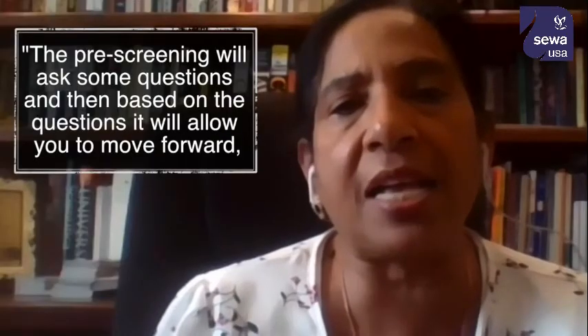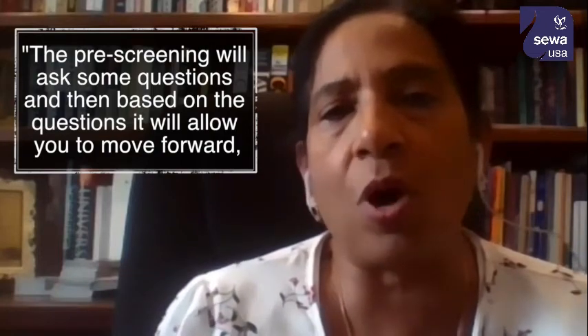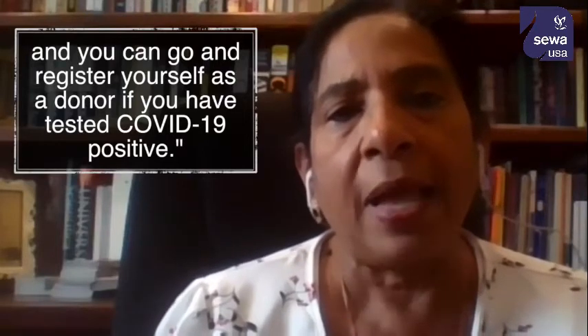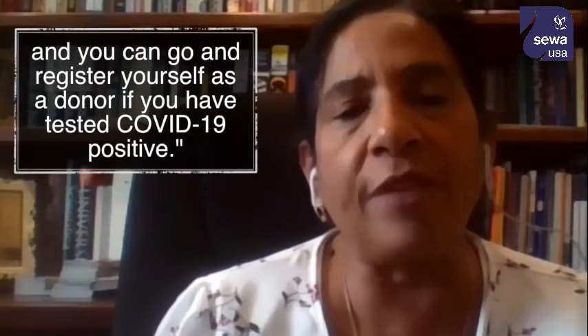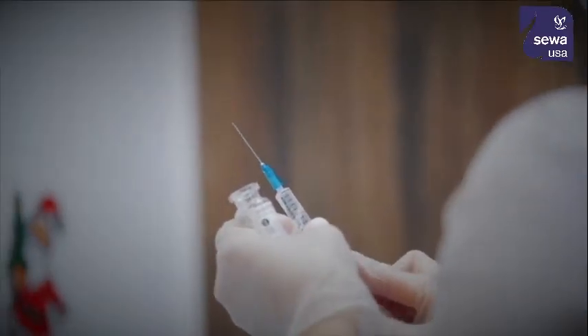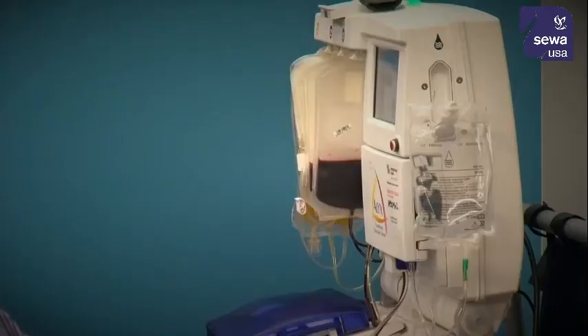The free screening will ask some questions, and then based on the questions, it will allow you to move forward. You can go and register yourself as a donor if you have tested COVID-19 positive. The registration process is HIPAA compliant and protects the privacy of both donors and recipients.